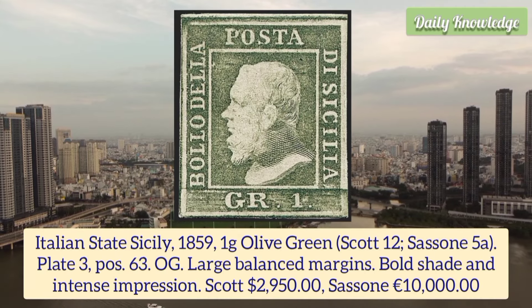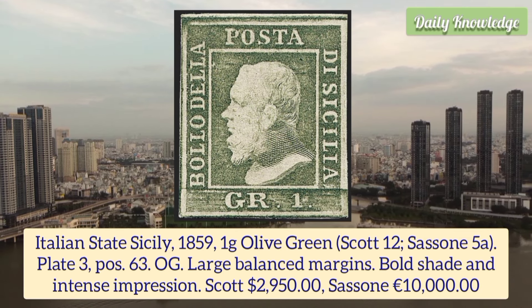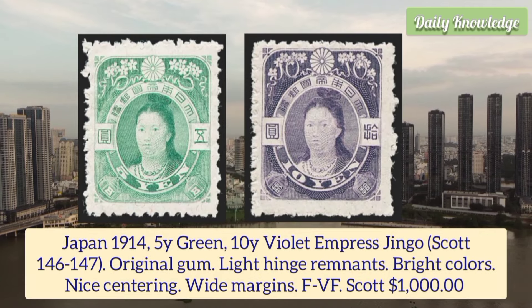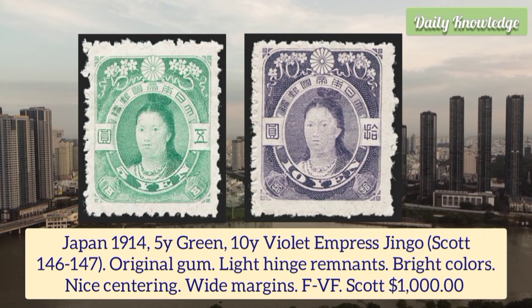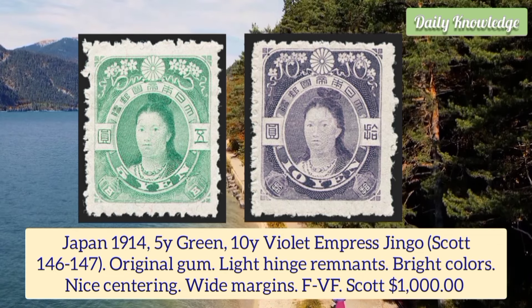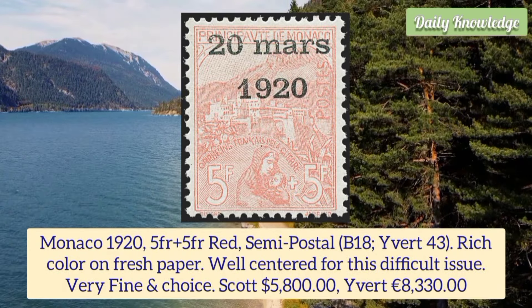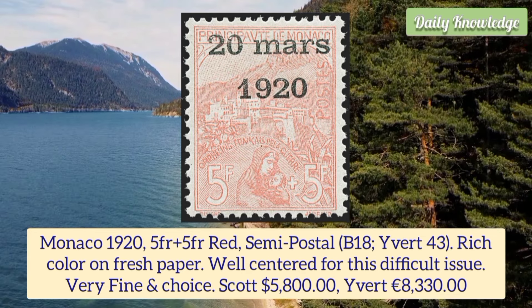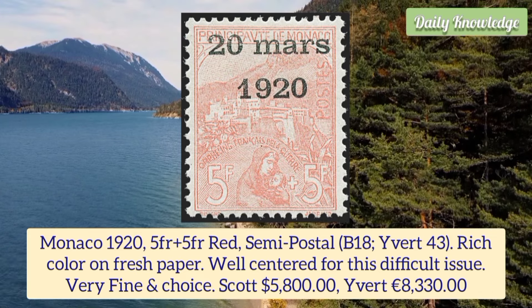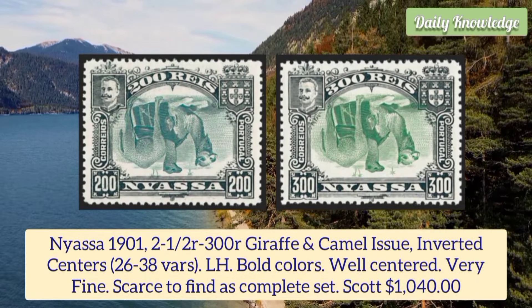Italian State Sicily 1859 1g olive green, plate 3 position 63, original gum, large balanced margins, bold shade and intense impression. Japan 1914 5w green and 10w violet Empress Jingo, original gum, light hinge remnant, bright colors, nice centering and white margins. Monaco 1925 franc plus 5 franc red semi-postal, rich color on fresh paper, well centered for this difficult issue, very fine and choice.